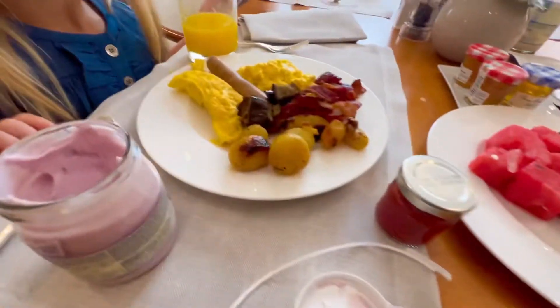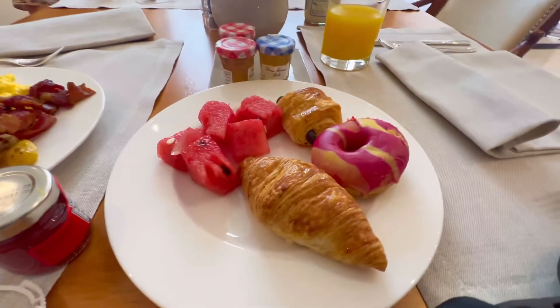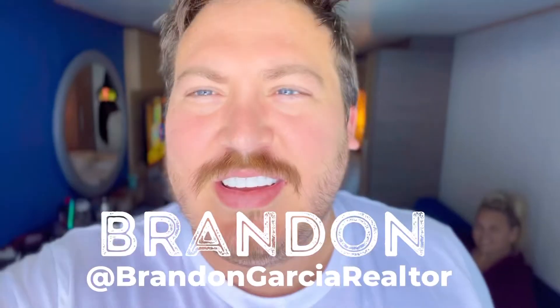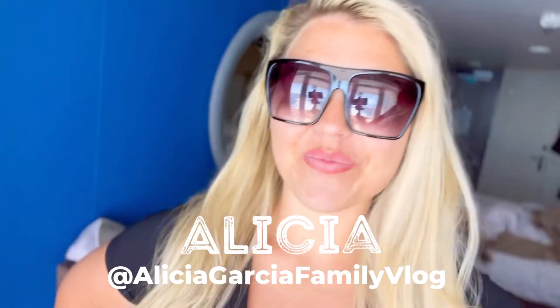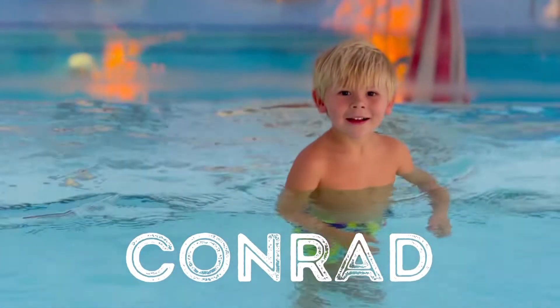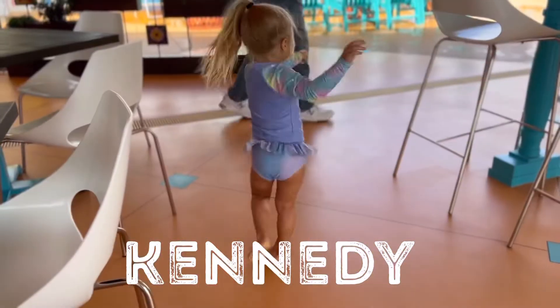It's our second day here at the Waldorf Astoria in Rome. We just got back from breakfast. We're here at the Waldorf Astoria Hotel in Rome — it's beautiful. I'm sure you've seen the videos of our room, but it's just amazing, and breakfast was definitely that.